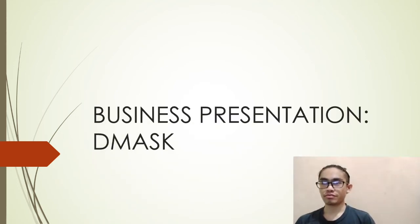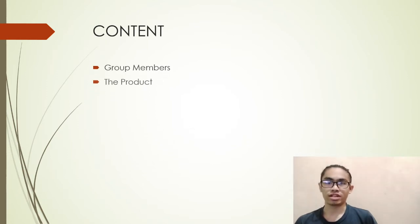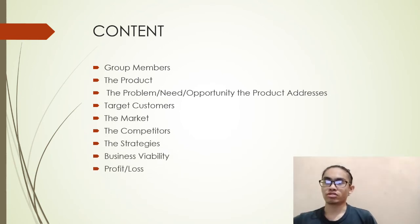We are Group Dimas from MPU 332 22, Foundation of Entrepreneurship Enculturation, Group 3 UW 6481 004. This is our business presentation, and before I continue, I would like to introduce our group members.